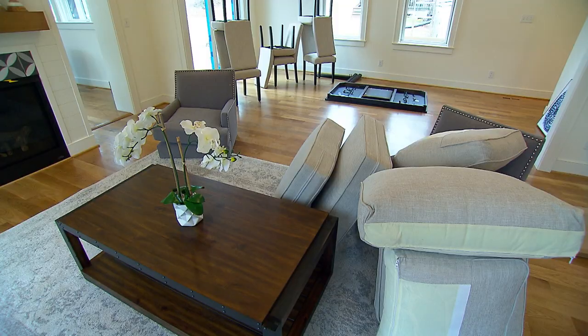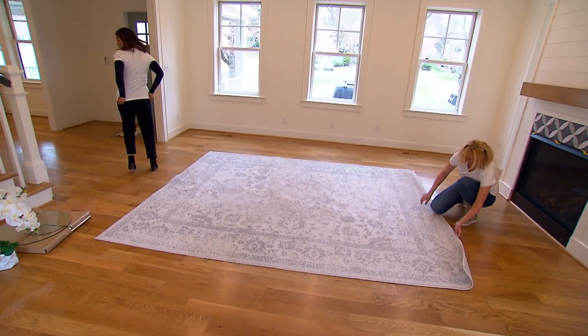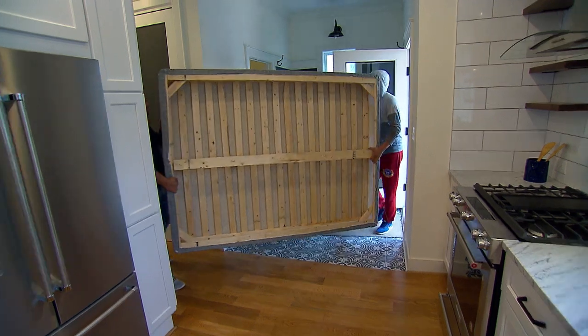People need home staging when they're selling a vacant home, which is actually more common than you would think. And they also need it when they're selling their own home that they live in, because most people have too many things, too much furniture, too much decor. You might think a vacant home with huge, expansive open space may be appealing, but Zuckerman would beg to differ.